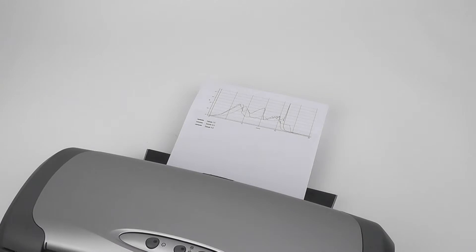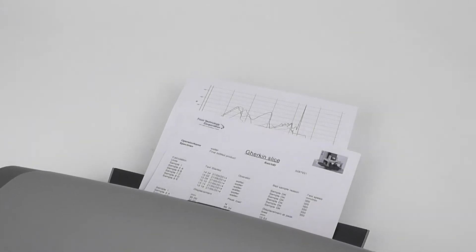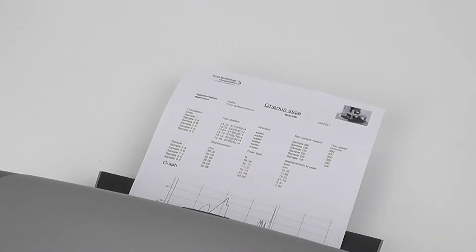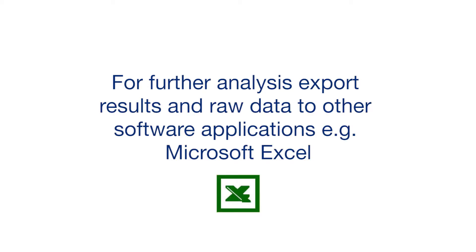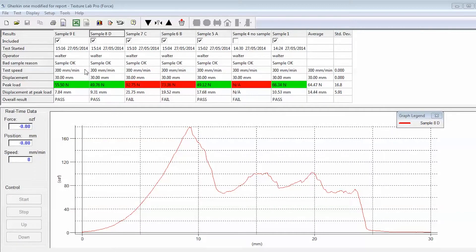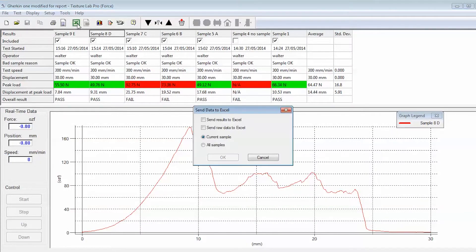TL Pro has a built-in reporter that you can customise to present the results the way you want to see them. If you need to analyze your results in more detail, TL Pro has a toolbar icon for exporting the data directly to Microsoft Excel.